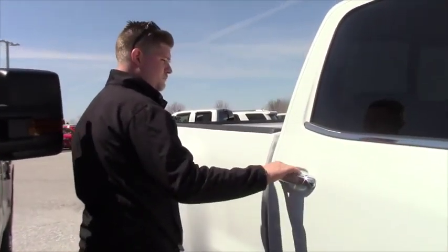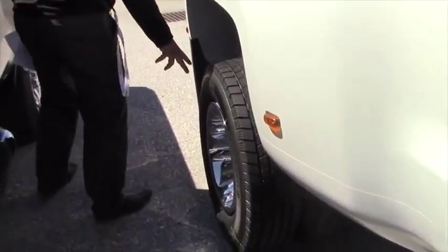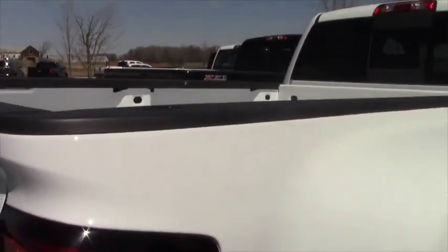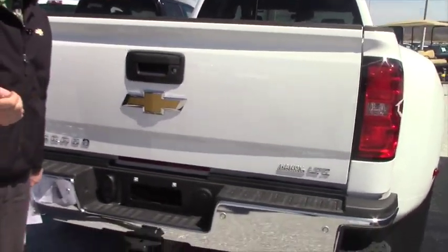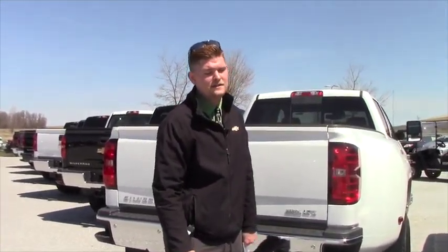You get the chrome mirror caps, chrome door handles, and chrome rims — just all around a really great truck. You get the power sliding rear window with rear defrost in the back. Locking tailgate which locks with the key fob, which is actually pretty cool. If you've got a tunnel cover on it, nobody can get in there.